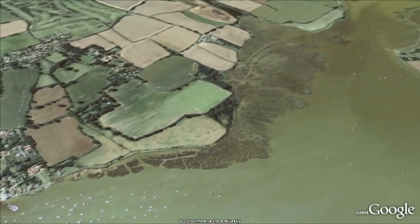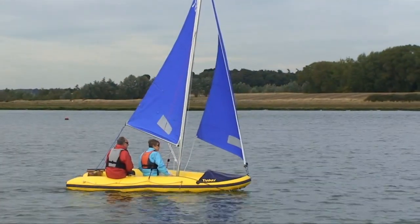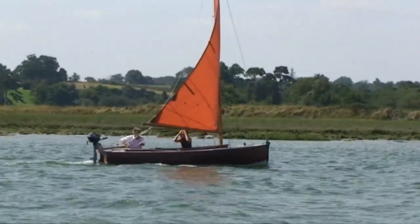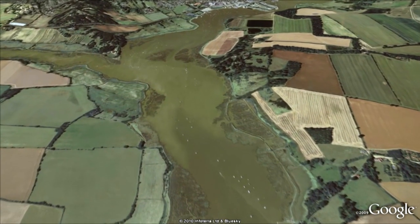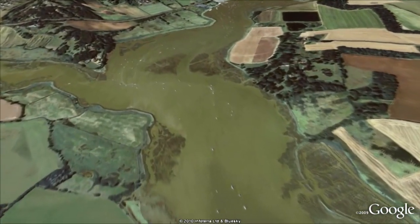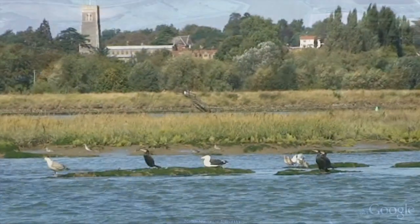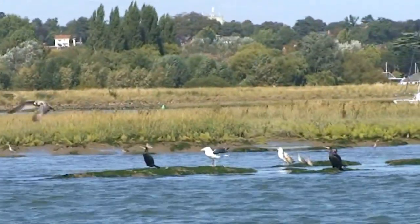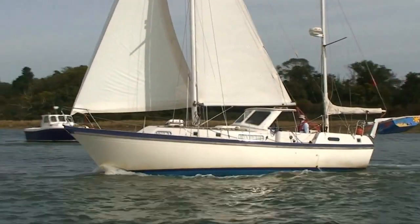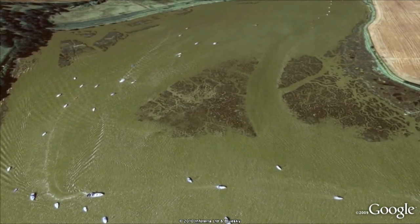Between Waldringfield and Woodbridge, the river opens out into a fine wide expanse of water before tightening up again at Martlesham Creek. Like many other east coast rivers and estuaries, the Deben has a troublesome reach — it's where the channel takes a massive dogleg. In the days of sailing barges it was a right nuisance to get around, but the locals decided to do something about it and a cut-off was dug through the mud. This one is called Loda's Cut, and it has a story.